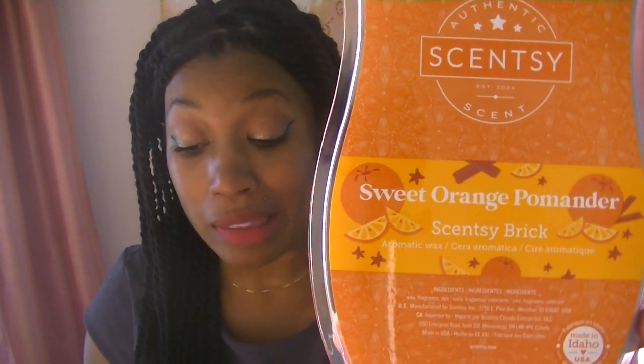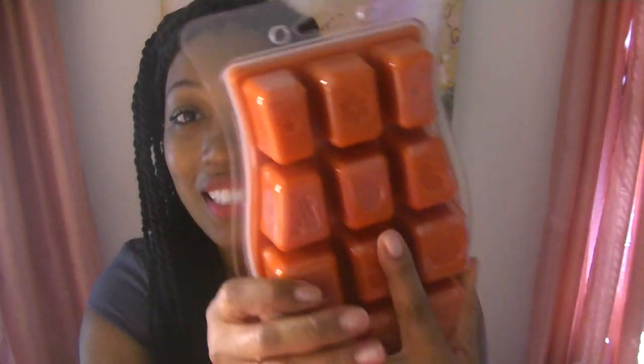Sweet Orange Pomander — I'm not looking forward to this just because I'm not an orange fan. It's like this burnt orange colored wax. The scent notes are sparkling clove and cinnamon stick — adorn sweet orange in a dazzling display. I'm going to try to keep an open mind, but I don't like cinnamon, I don't like clove, and I don't like orange. Just saying.